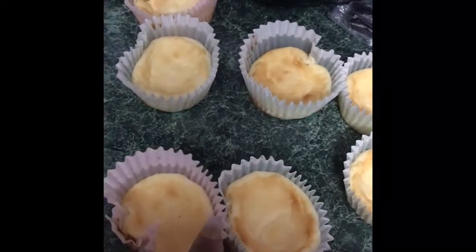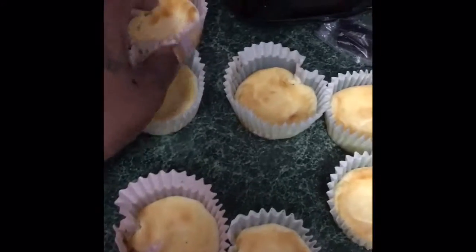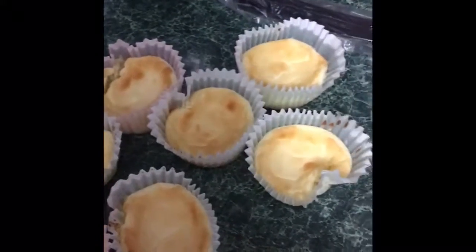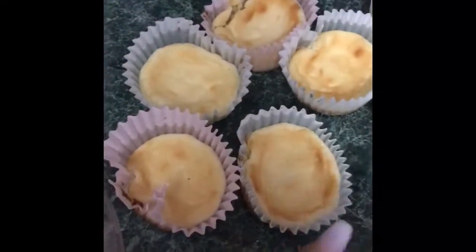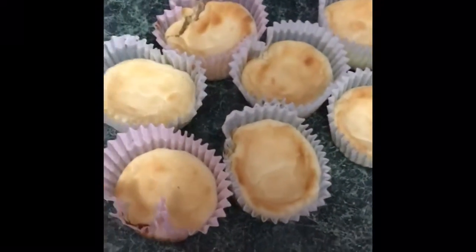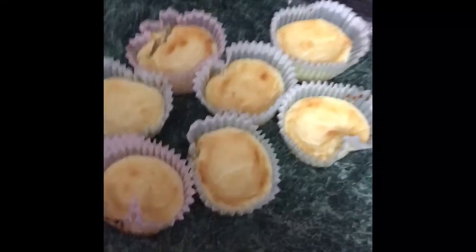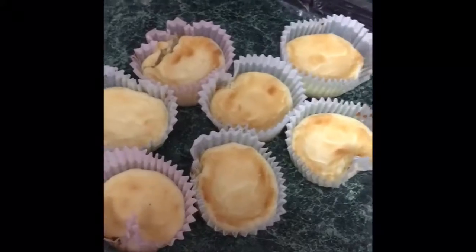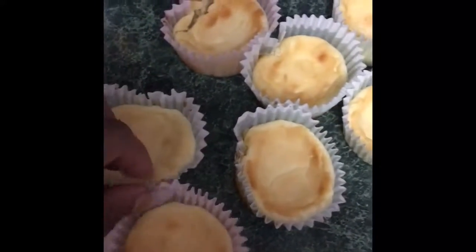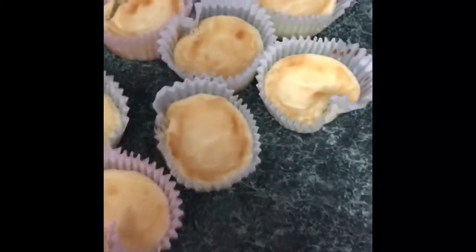I'm going to quickly show you all these cheesecakes. If you watched the first part of this vlog, these are the ones I made. I'm not sure of the exact grams — the recipe I followed was two grams but it included a crust, which I did not make. I made a few more smaller ones. They're pretty good, but only with whipped cream. The whipped cream I use is one gram of carbs per six grams.